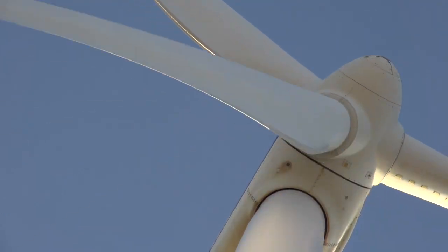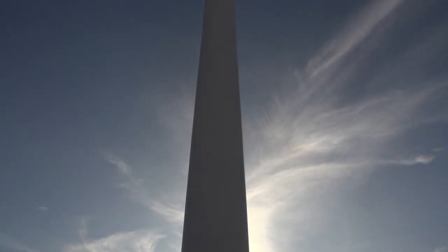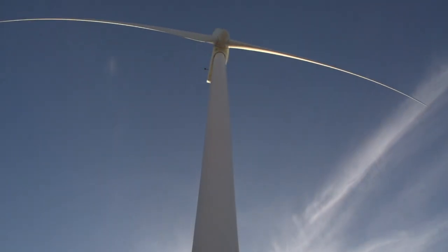We can use a gearbox to step up the rotation. We can also produce power from the generator. The generator is lighter than the older designs. The energy is distributed via the tower, because the taller tower captures a greater swept area, as you can see.